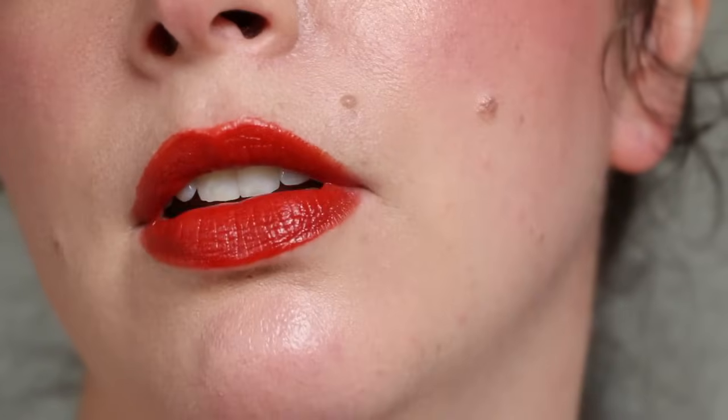We're over an hour and a half in and I haven't eaten or had any drinks, so nothing has disrupted the lips whatsoever. It has settled down to more of a satin finish — no longer that high shine. It's still very comfortable, almost like a balm that's starting to wear off.